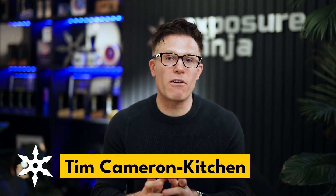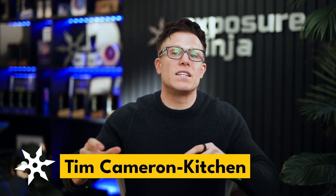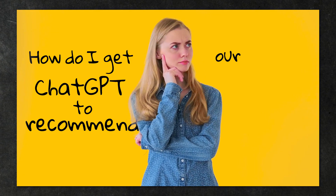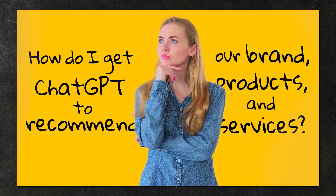Meanwhile, as we've covered recently, there are actually some signs that Google is starting to lose users in some territories. This means that many marketers are asking the question: how do I get ChatGPT to recommend our brand, our products, and our services?